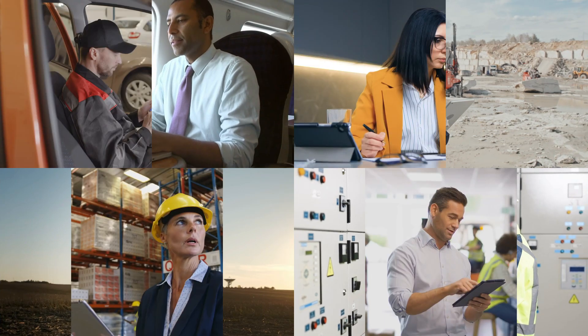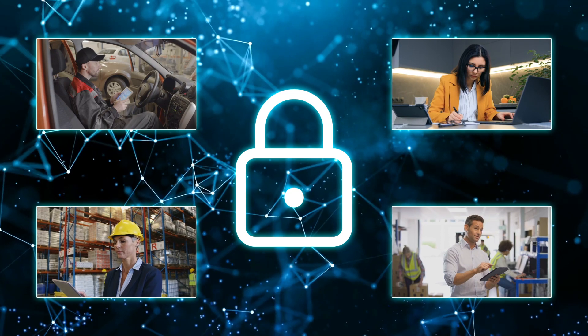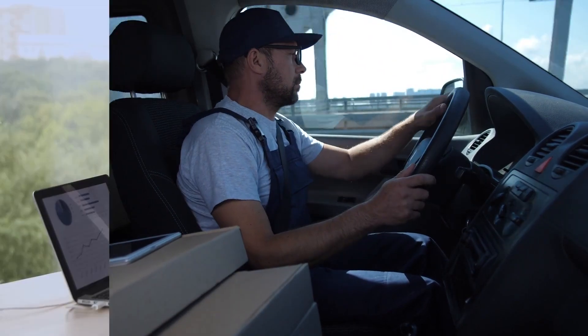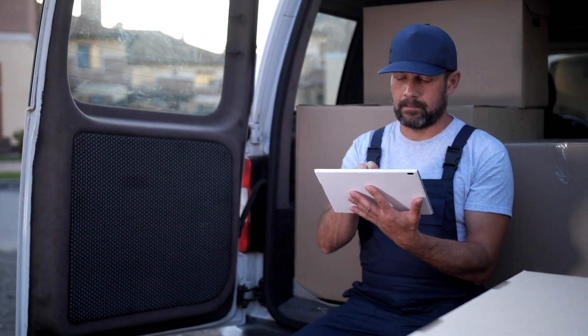Remote employees need to do their best work and to do it securely. The tools and services remote employees rely on must be as robust and secure as those in the office. Without this, you risk disruption and employee frustration while opening yourself to network vulnerabilities. Getting to this state requires having the right networking solutions in place from the outset.